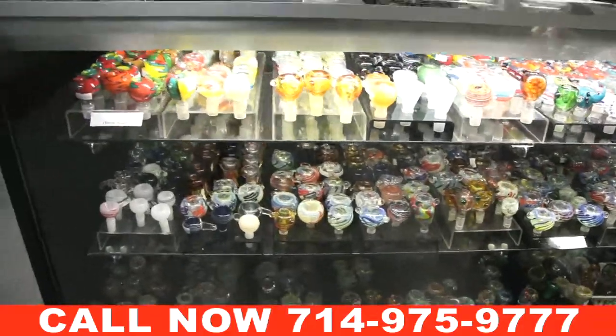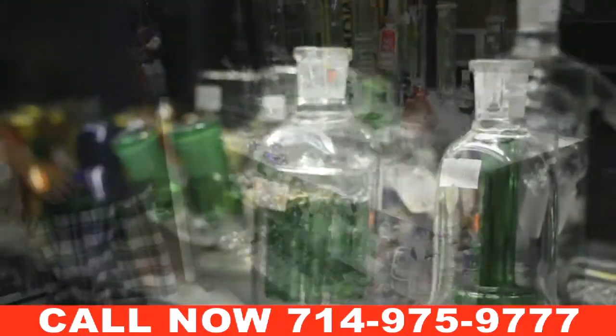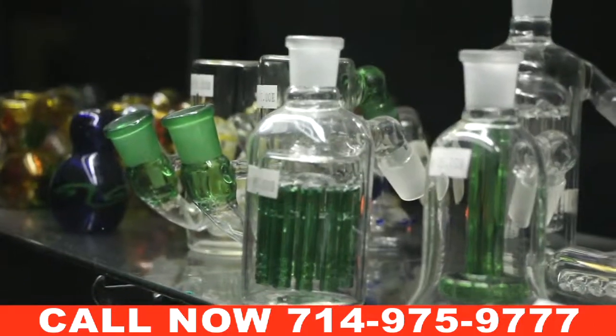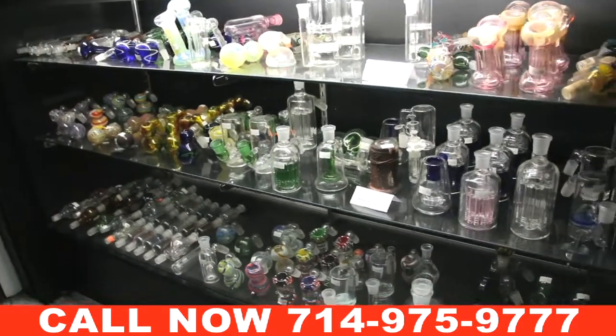And if you step over here, we also have ash catchers — different colors, different shapes and sizes.